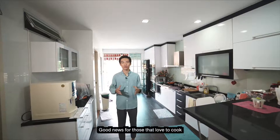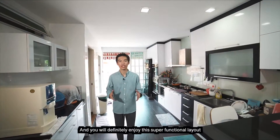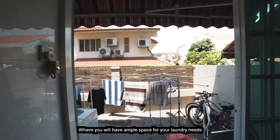Good news for those that love to cook. This open concept kitchen is well equipped and you will definitely enjoy this super functional layout. It is also directly connected to the service yard, where you have ample space for your laundry needs.